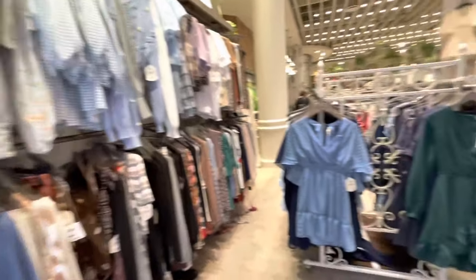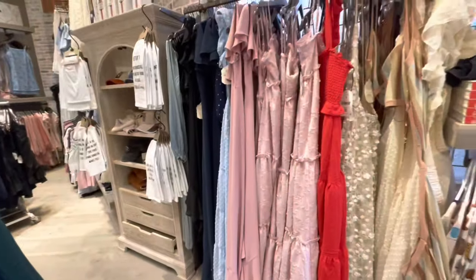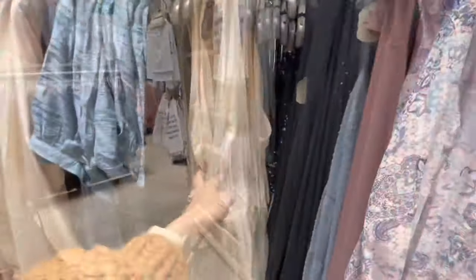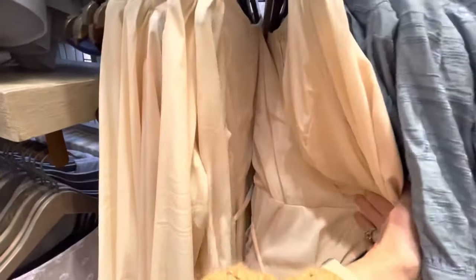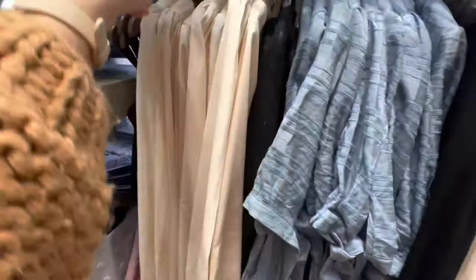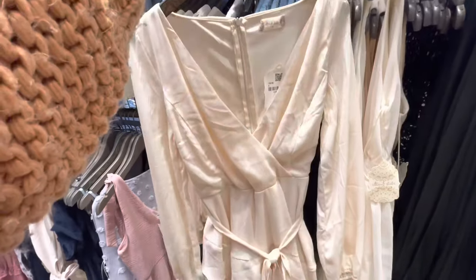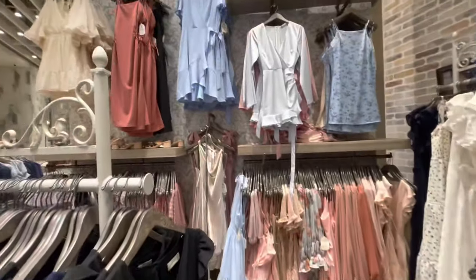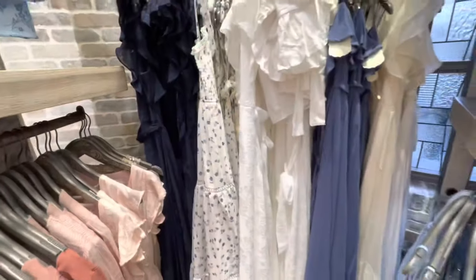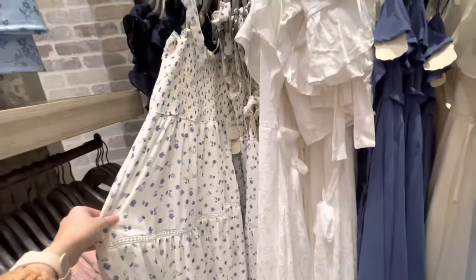My favorite store in my local mall is Altered State. I really love their clothes. They have some more fancier clothes, but they also have more of a style that I love, like the flare jeans and the t-shirts and just the relaxed look. Every time I go into the store, it smells so good. The people in the store are so sweet and nice, and I just love everything about this store. Even the dressing rooms are really nice.